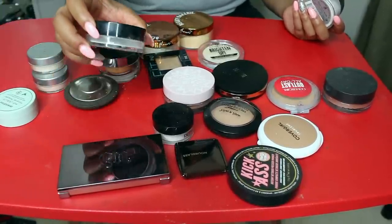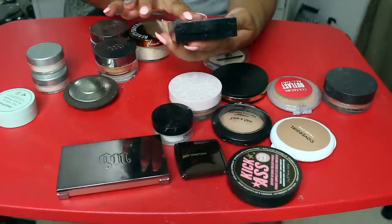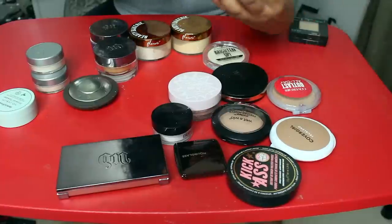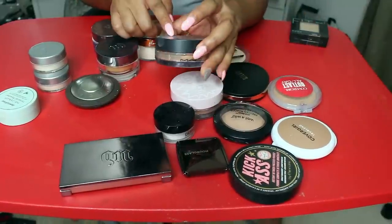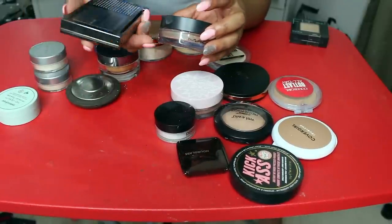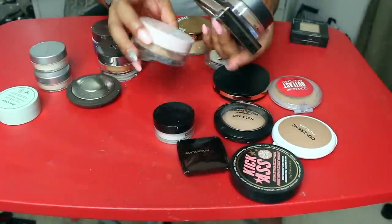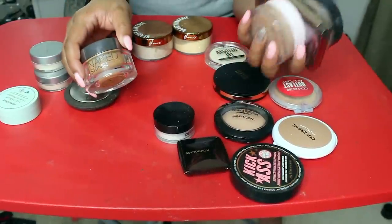I'm also going to let go of my LA Girl Pro Powder because I just never use it. Letting go of this Maybelline Fit Me Powder in Toffee — I don't need that. But I am keeping this MAC Studio Fix Perfecting Powder — it's the Loose Powder in Medium Deep. I'm keeping this Urban Decay Naked Skin in Medium Dark. I'm keeping my Wowder from Glossier because I really like that. And I'm also keeping this Loose Naked Skin Powder as well.